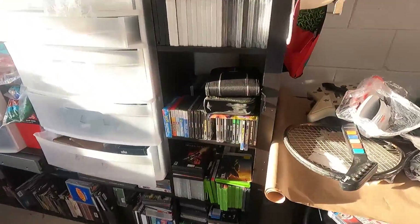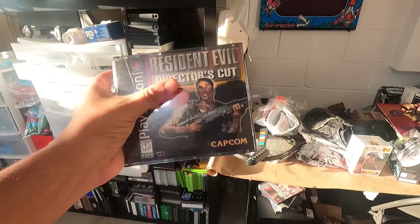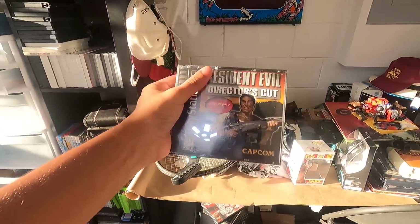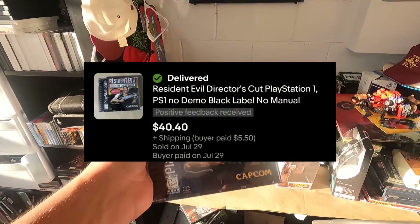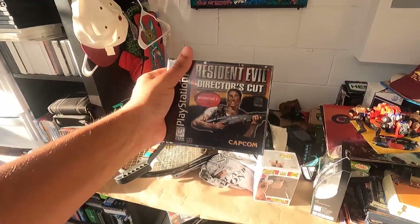Another good sale is going to be Resident Evil Director's Cut. It's missing the manual and the demo disc, and it still sold for $40 plus $5.50 in shipping. It was a really good sale, and it's all profit.